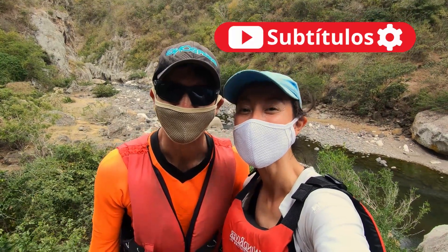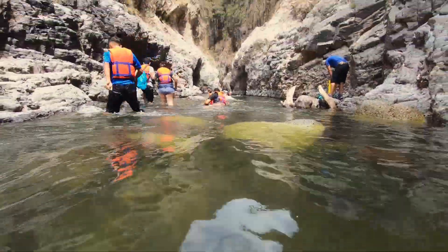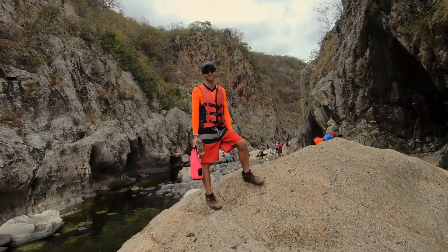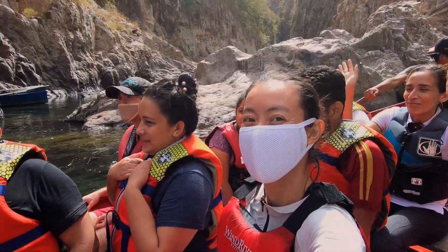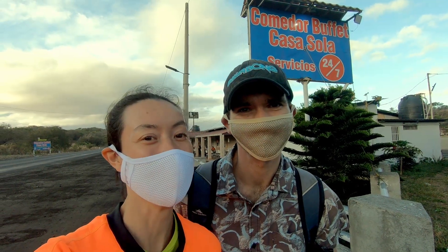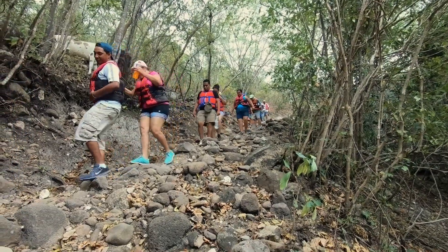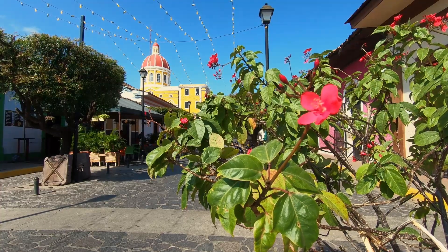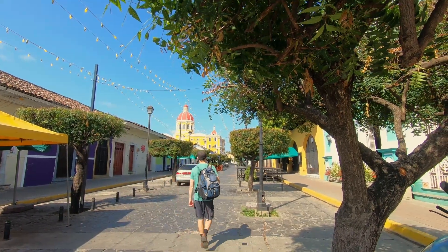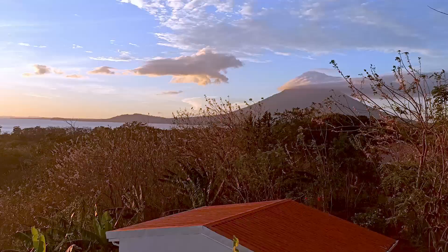I'm Jay and I'm John and we're Bucket List Travellers coming to you from Somoto Canyon in Nicaragua. Today we're going on a day trip to Somoto Canyon, which is north of Nicaragua. It's supposed to be a really beautiful area — you do hikes and then go swimming in the canyon. We've been living in Nicaragua for almost a year now and we're keen to discover and explore more of this beautiful country. The more we see of it, the more we're impressed by all that it has to offer.